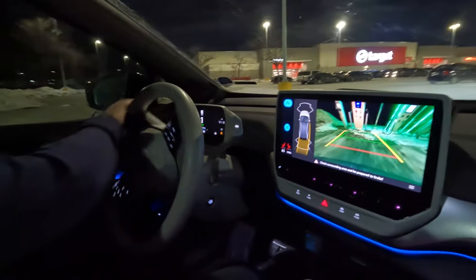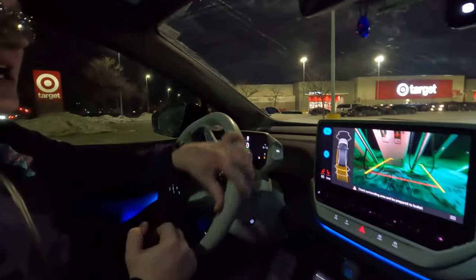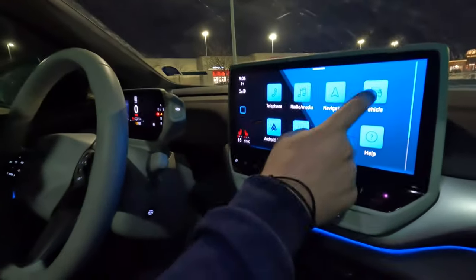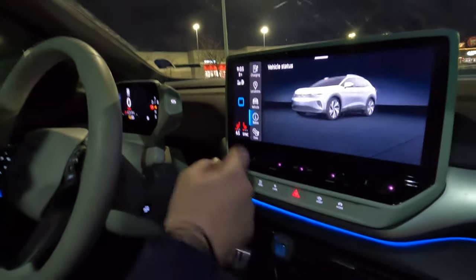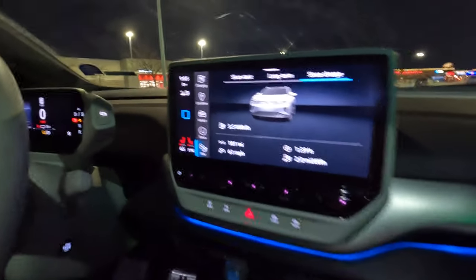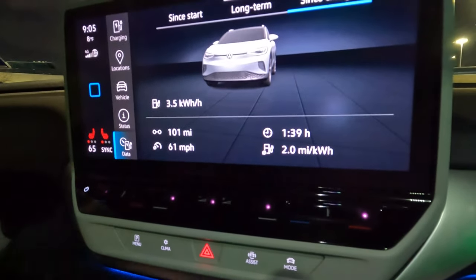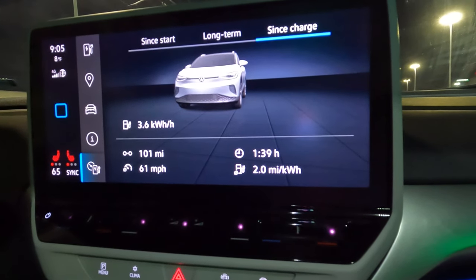We did arrive with only 3% state of charge, so I'm really glad we charged all the way to 70%. Let me show you our stats — going into vehicle data, since charge: average 61 miles per hour, 2 miles per kilowatt hour. Not terrible for 100 miles there in this bitterly cold weather.